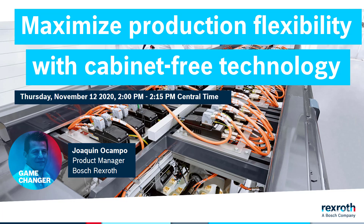Hello and welcome to our live demo. My name is Joaquin Ocampo, Product Manager for Bosch Rexroth Automation and Electrification. Today we'll be talking about how to maximize production flexibility with cabinet-free technology. Let's get started.